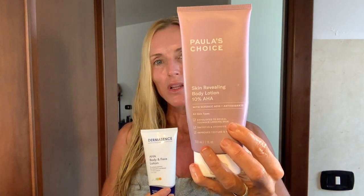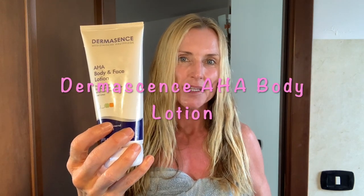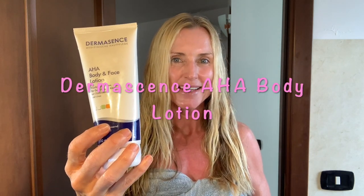Both of these are alpha hydroxy acid lotions. This one is by Paula's Choice and it is her 10% alpha hydroxy acid body lotion. And then this one is a German brand — it's Dermasense — and it is also an alpha hydroxy acid body lotion. Alpha hydroxy acids help with exfoliation and can also help a bit with collagen production. The reason I use these at night is that I don't necessarily want to exfoliate and then go into the sun. Normally I only use them if I happen to shower again at night, though sometimes during the day if I'm just staying inside. Both of these are beautiful and I go back and forth between the two.